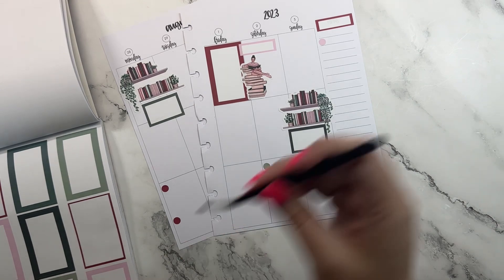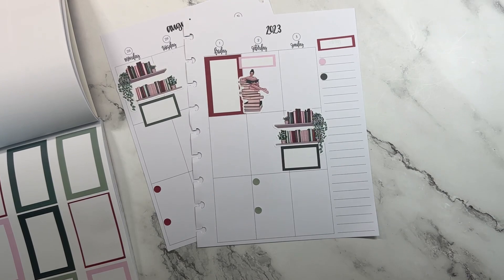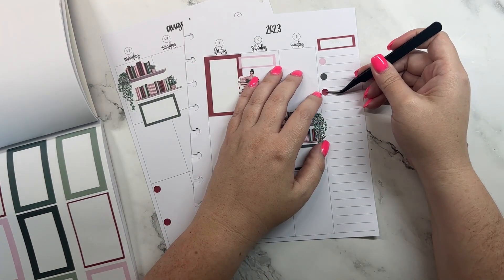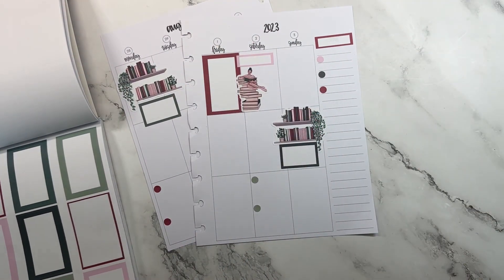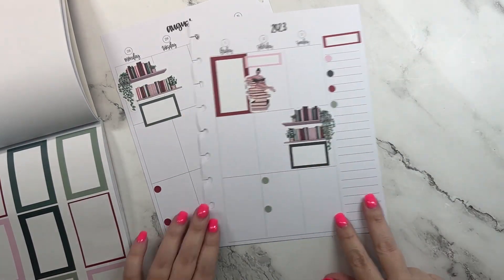I've used this section over here for things I need to do this week that I may not know exactly when I'm going to do them yet, so I make this little list. It's been working out pretty well.